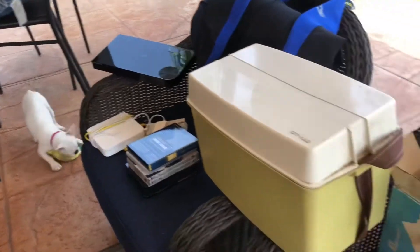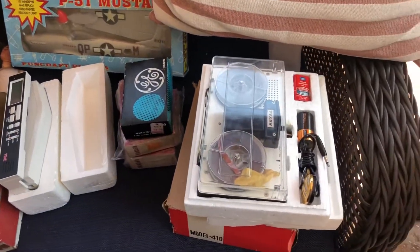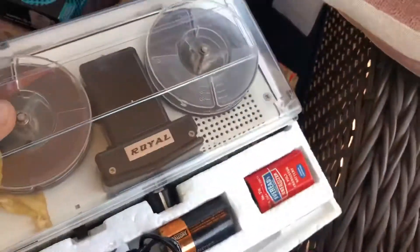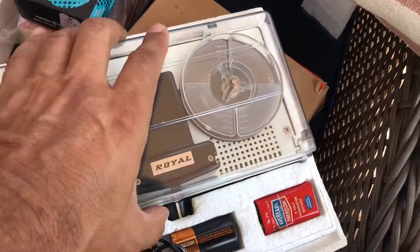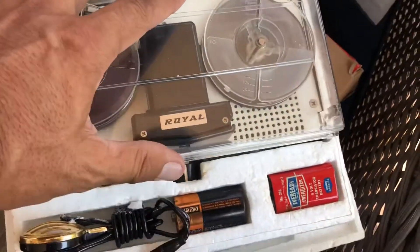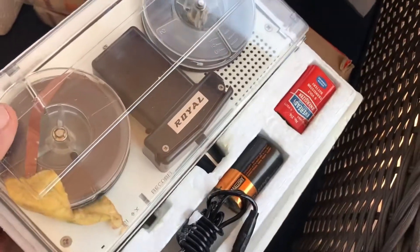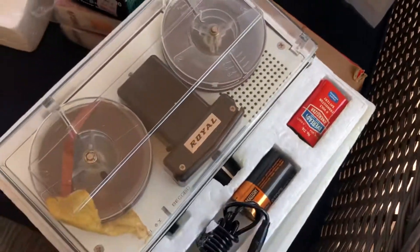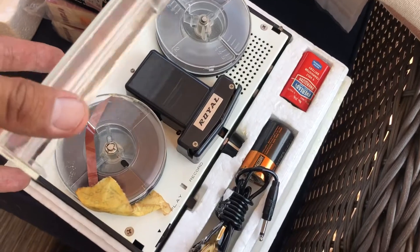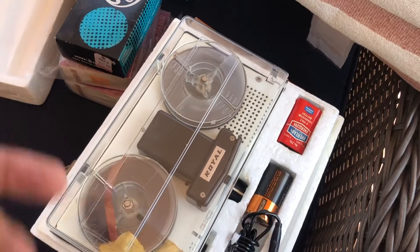The first sale had the older stuff. This was in the box — it's a Royale reel-to-reel with a microphone, play and record. A lot of times these things don't work, but some have parts value. It's still in the box, not new, and looks like it's got a reel in there. At minimum, that's a $25 piece.